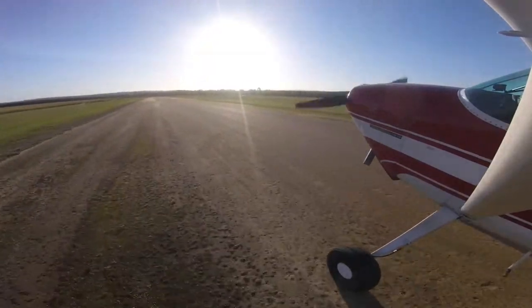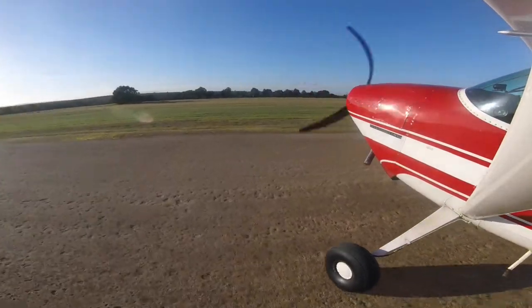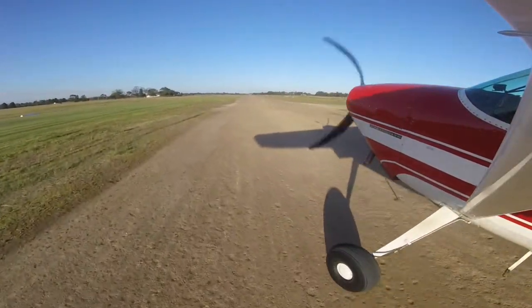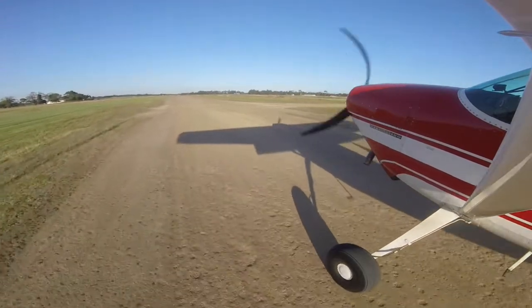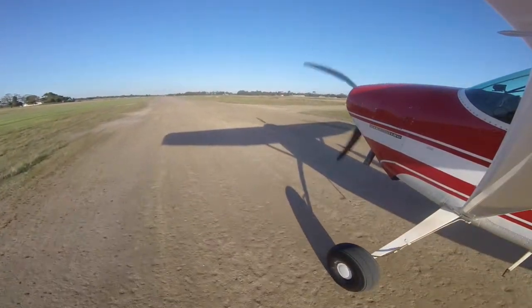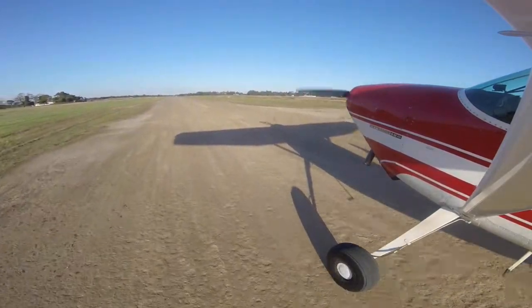Pop the cowl flaps open because the engine heats up pretty quickly once you're on the ground. Here I am backtracking runway 27 at Latrobe Valley after a pretty smooth touchdown. I hope you've enjoyed this video and we'll catch you again soon. Bye bye.